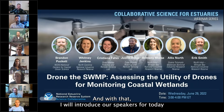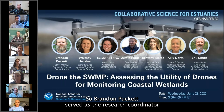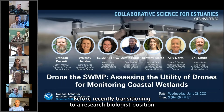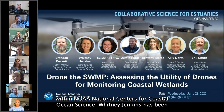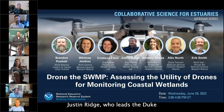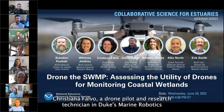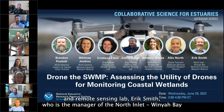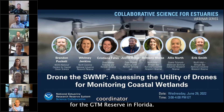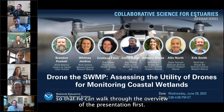I'll introduce our speakers. Brandon Puckett served as the research coordinator at the North Carolina National Estuarine Research Reserve for the last seven years before transitioning to a research biologist position within NOAA National Centers for Coastal Ocean Science. Woody Jenkins has been the coordinator of the North Carolina Coastal Training Program since 2002. Justin Ridge leads the Duke University Marine Robotics and Remote Sensing Lab's Coastal Mapping Research. Christiane Falvo is a drone pilot and research technician in Duke's Marine Robotics and Remote Sensing Lab. Eric Smith is the manager at the North Inlet Winyah Bay Reserve. Brittany Morris is a research specialist at North Inlet Winyah Bay Reserve, and Alex North serves as the stewardship coordinator for the GTM Reserve in Florida.